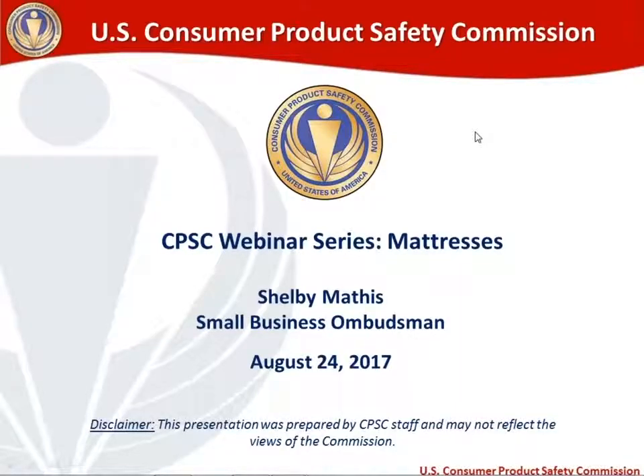Thank you very much for joining us today for our CPSC webinar. This is the fifth webinar in our monthly webinar series. Today's topic is mattresses. My name is Shelby Mathis. I'm the Small Business Ombudsman here at the Consumer Product Safety Commission. A brief disclaimer before we talk about the agenda: I am a CPSC staff member, and I put together this presentation. We are an agency headed by a commission, so the views expressed here are my own as a staff member and may not necessarily reflect the views of the commission.